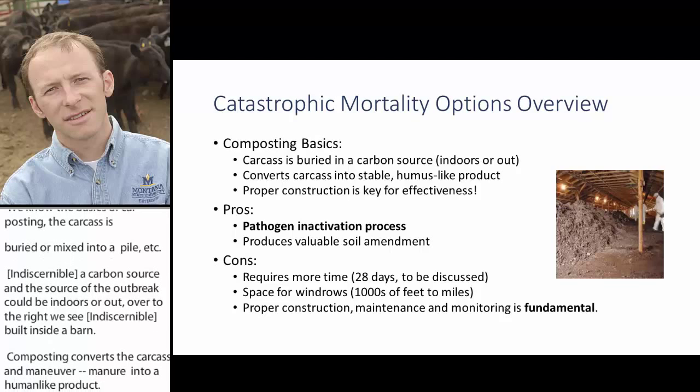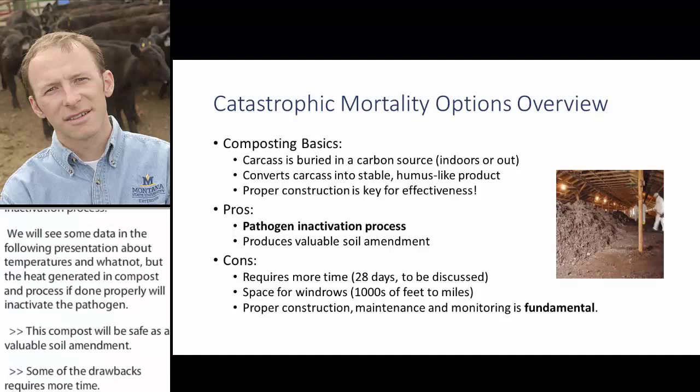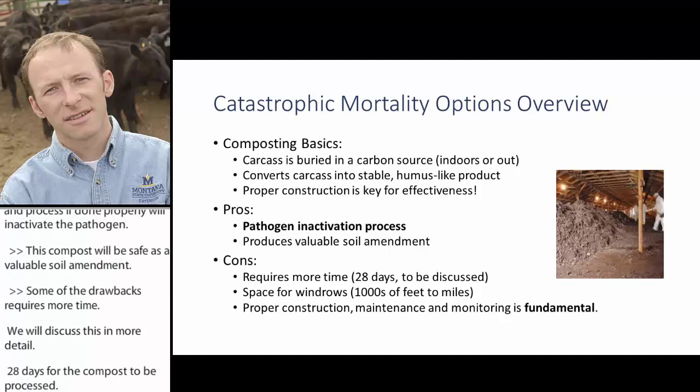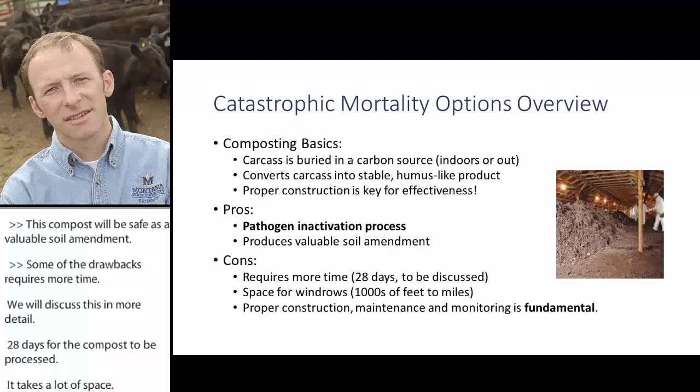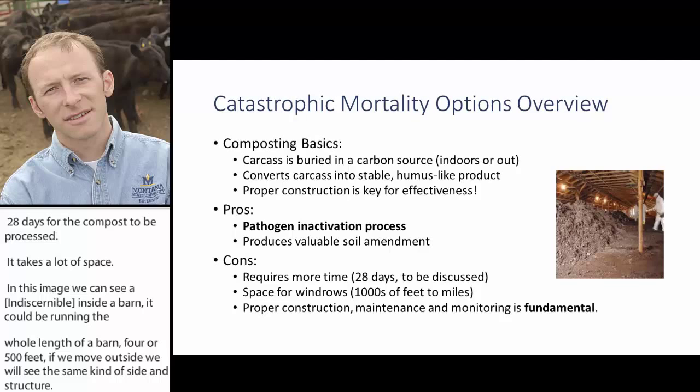Proper construction is key for effectiveness. As a pro, composting is a pathogen inactivation process — the heat generated, done properly, will inactivate the pathogen, and the finished compost is a valuable soil amendment. Drawbacks include time — about 28 days for the composting process — and significant space. A windrow inside a barn can run 400 to 500 feet, and for a large farm we could be talking thousands of feet to a few miles of windrows. Proper construction, maintenance, and monitoring are fundamental.